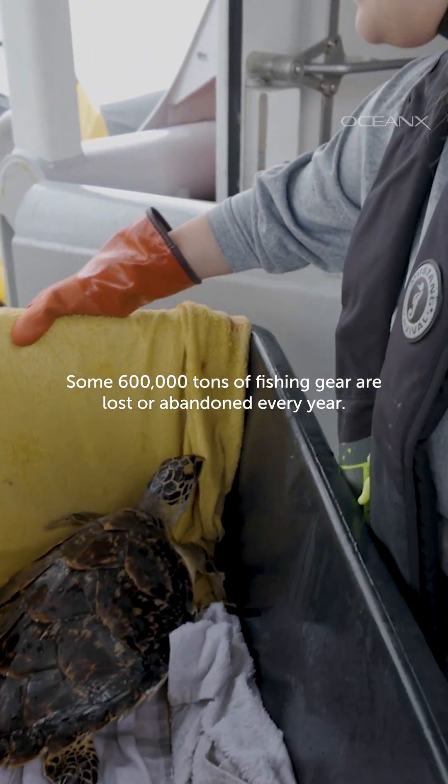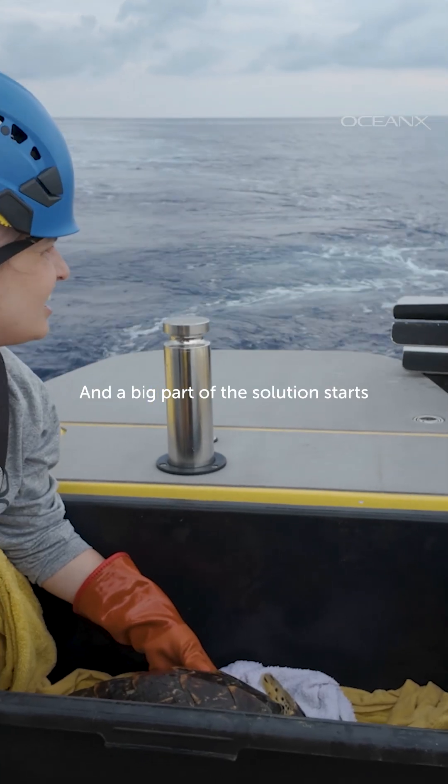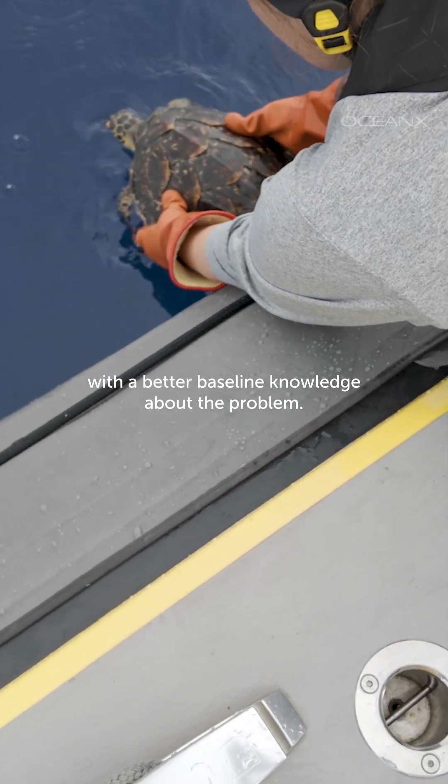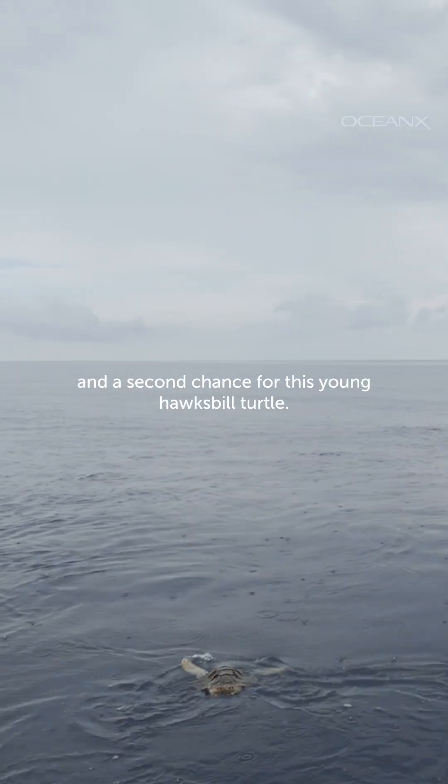Some 600,000 tons of fishing gear are lost or abandoned every year, and a big part of the solution starts with better baseline knowledge about the problem. Now we've got one more data point and a second chance for this young hawksbill turtle.